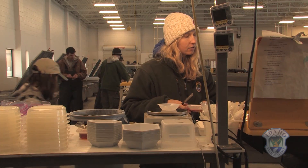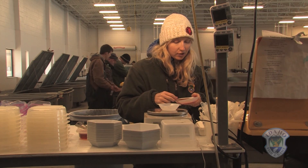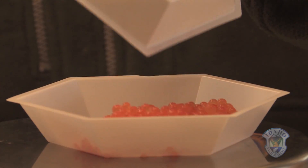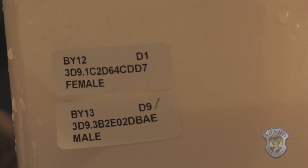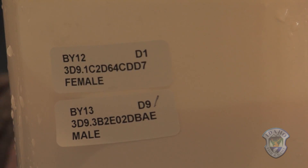Now that the numbers are up, Baker says the rigid genetic monitoring has relaxed a little bit. This year, 390 captive females will be spawned, along with 40 females that made the ocean journey. But still, every bag of fertilized eggs is marked with a code indicating the female and male lineage.